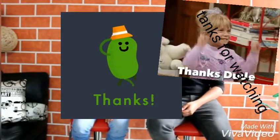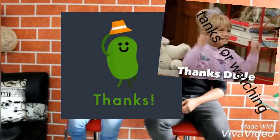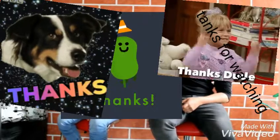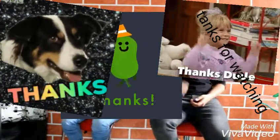Thanks for watching the video. If you like this video, don't forget to like it, subscribe, and make this family diving vlogs be bigger and bigger. Thank you!